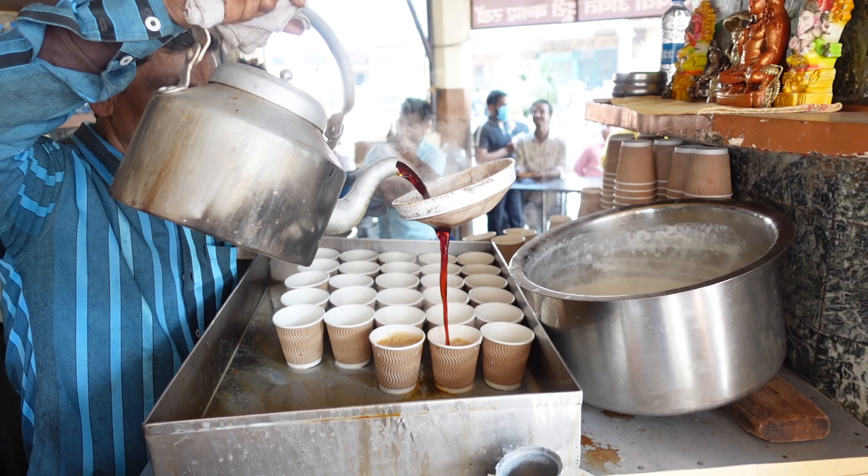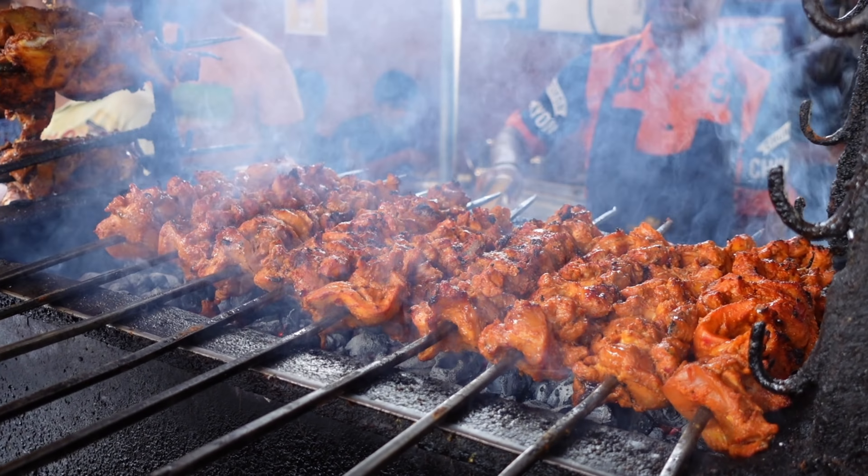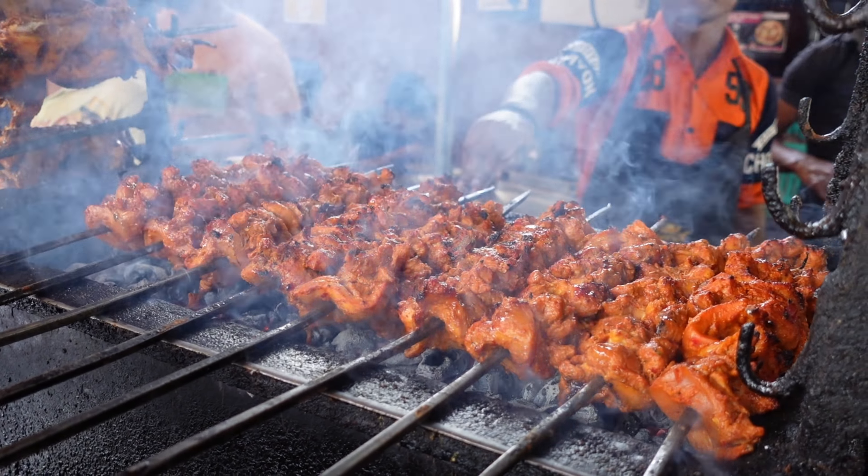I've always said that I like my chai like I like my women — smoking hot, strong, and just a little bit sweet. I hope that's what we got going on right here. Hi everybody, welcome back to Follow Me, I'm a Foodie India.